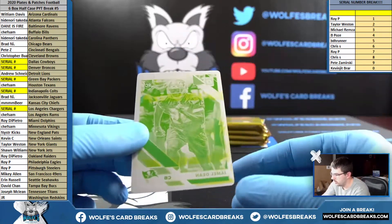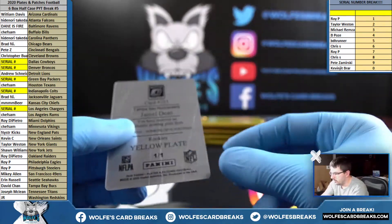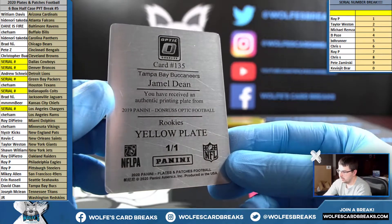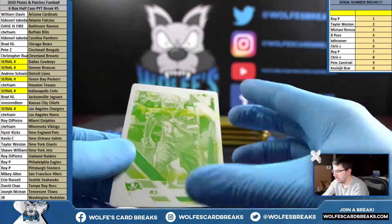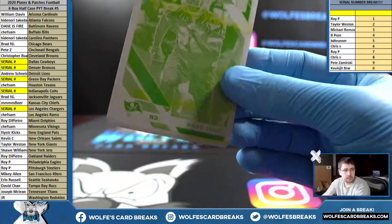One-of-one printing plate — Dane for the Bucs, 2019 Donruss Optic rookie plate. David C. with the Bucs — Bucs are doing well, Dane. One-of-one rookie plate.